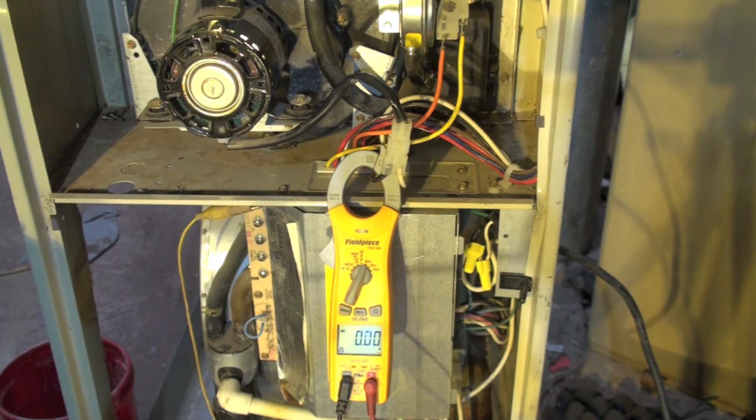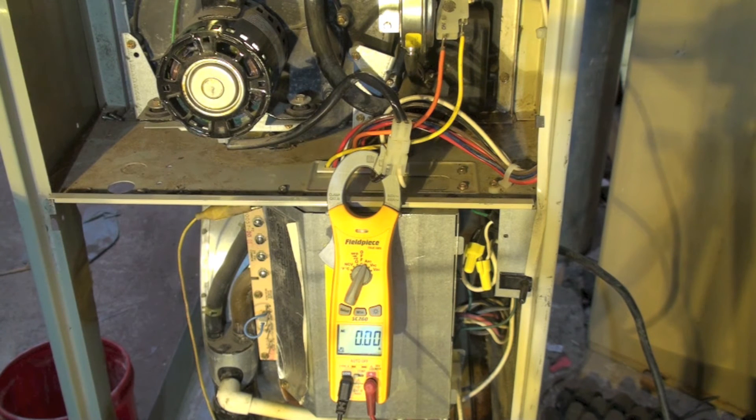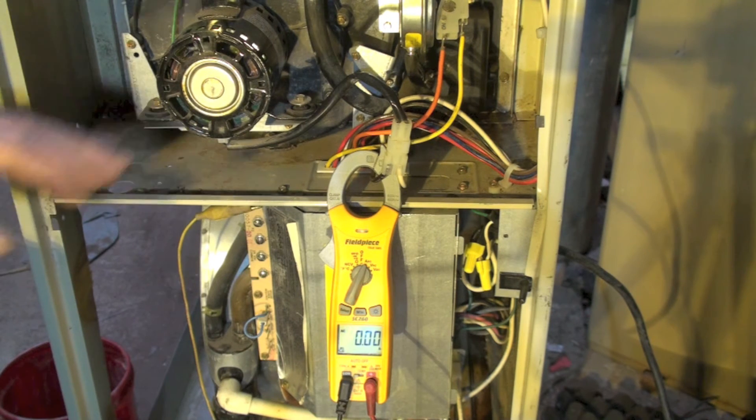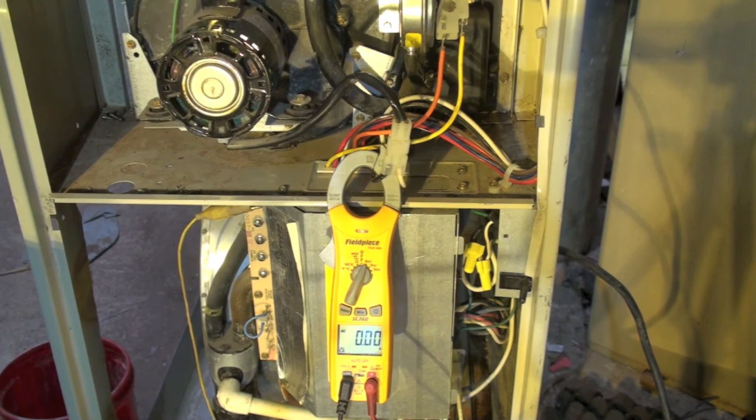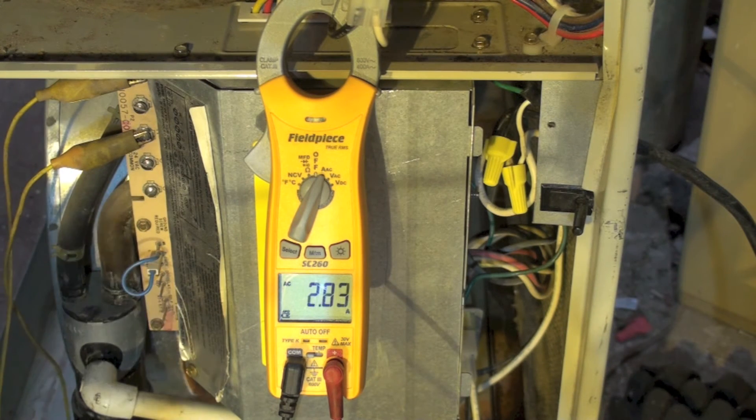Now you can see we're set up on the shaded pole motor and we're going to start this thing and check the amp draw of the inducer with the shaded pole. Okay, looks like we're about 1.97 amps. There does seem to be a considerable difference in there.